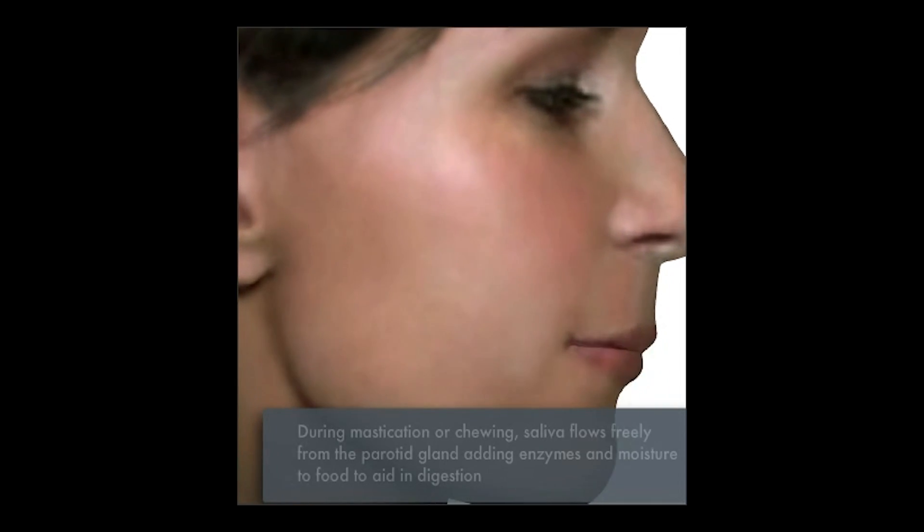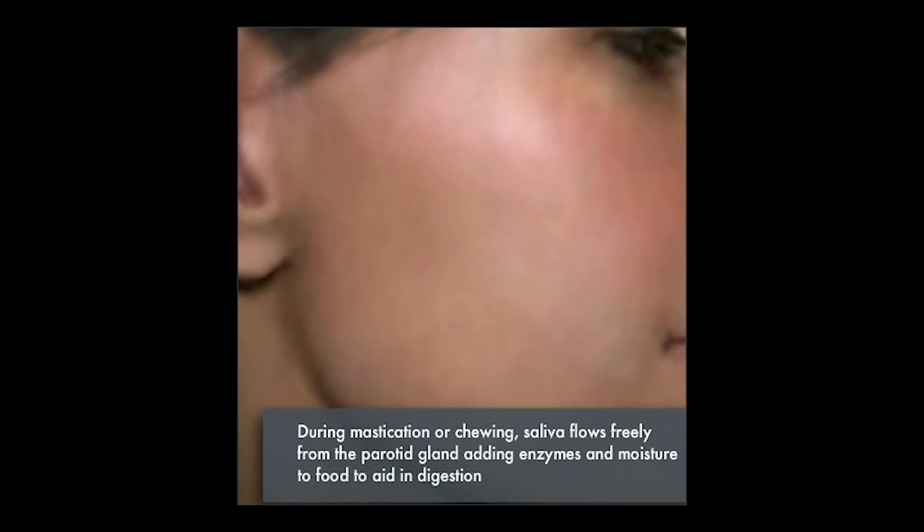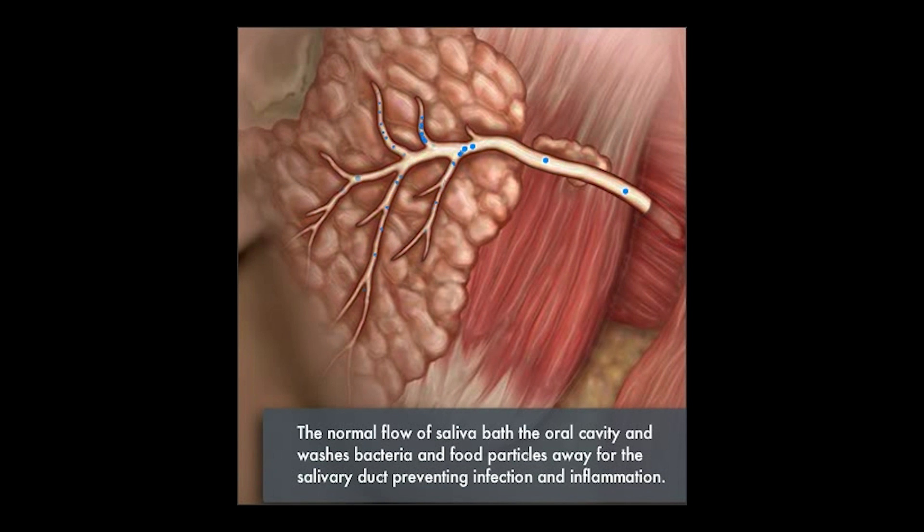During the process of chewing, the body naturally stimulates the parotid gland to produce saliva. That's shown by all the little blue particles moving through the ducts of the parotid gland.